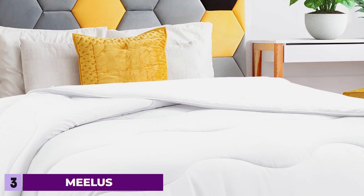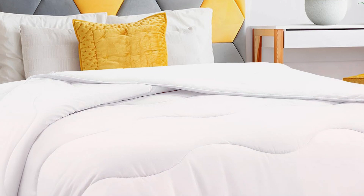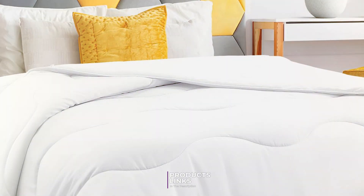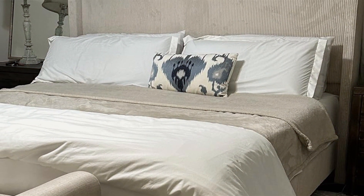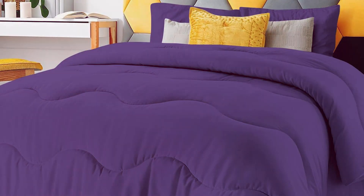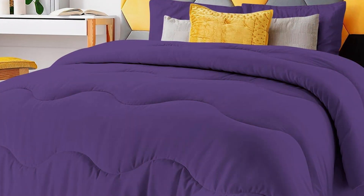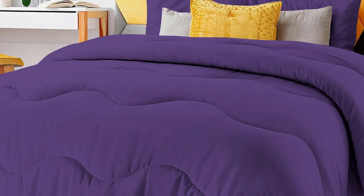Coming in at number 3 is the AEOUS Lightweight Cooling Comforter, a dream come true for hot sleepers. This comforter is designed to provide maximum breathability and airflow, ensuring a cool and comfortable night's sleep. The lightweight construction makes it perfect for warm weather while still providing enough warmth for cooler nights. The high-quality microfiber fabric is incredibly soft to the touch, creating a luxurious sleeping experience.